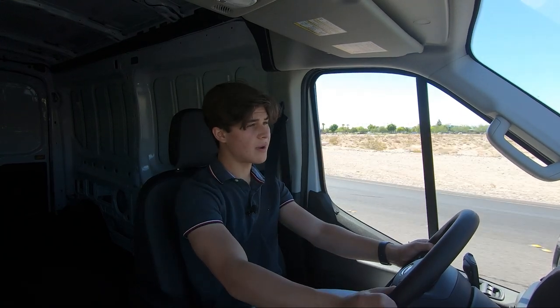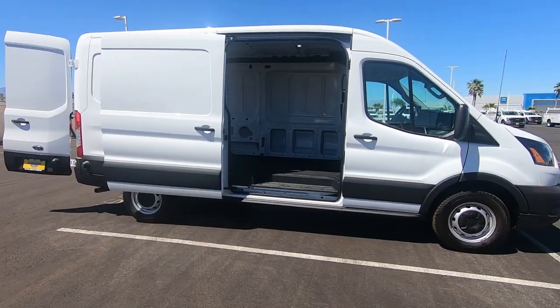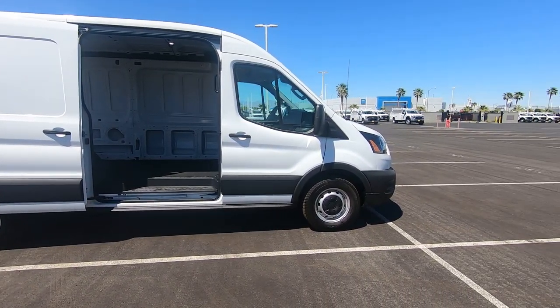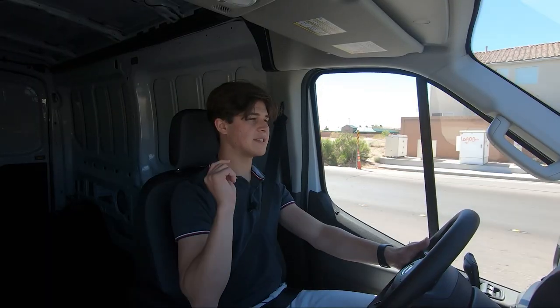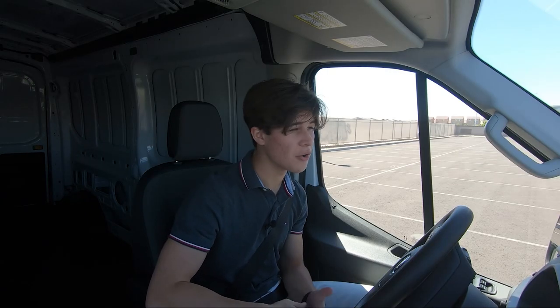Driving this thing is pretty easy and simple — it's a great all-around commercial vehicle. I think it drives well for its size and has amazing versatility. One thing I forgot to mention: this actually has lane keep assist, which is very helpful for such a large vehicle.